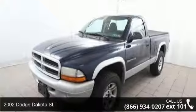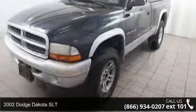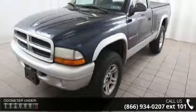Step into the 2002 Dodge Dakota SLT. If you are looking for an automobile with great features, look no further.